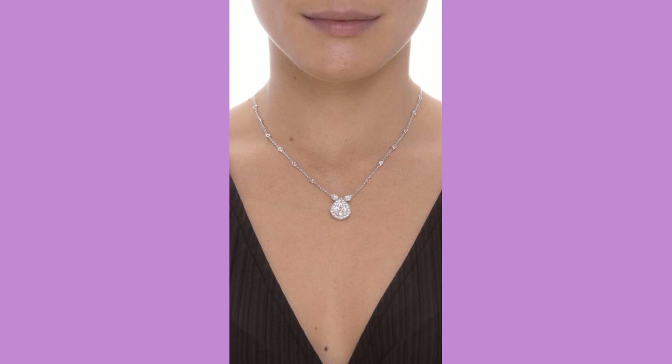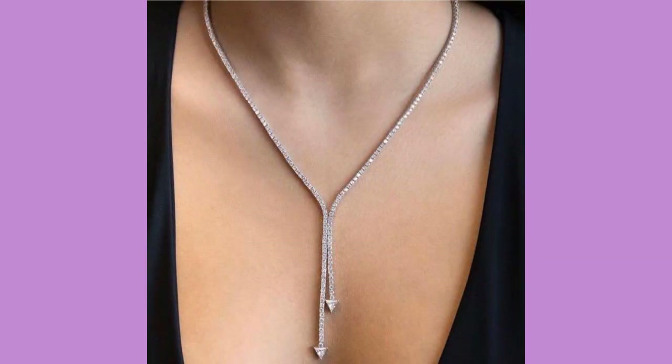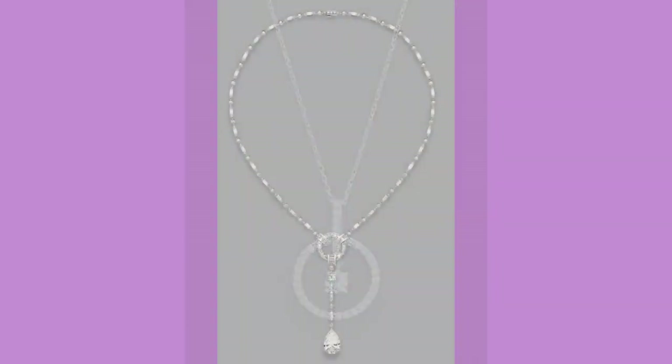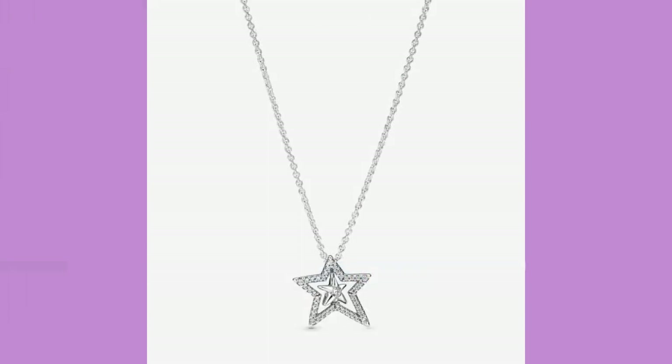Dear friends, I hope you will like these because I always try to give you more and more ideas of new collections of dresses, jewelry and shoes. So keep visiting my channel for getting more wonderful ideas of new collections of jewelry, shoes and dresses.